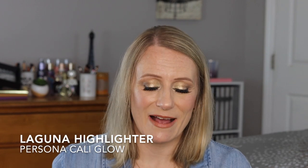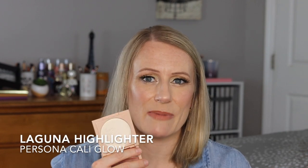Another definite favorite: the Persona Cali Glow Highlighters. This one is in Laguna — I've talked about Zuma a lot, but Laguna is more of an ivory. I was afraid it was going to be a little bit too light, but it's a very, very pretty highlighter. Beautiful highlight over the foundation. Persona is a company you can't go wrong with — all their products I've tried have been wonderful. I would highly recommend Persona.